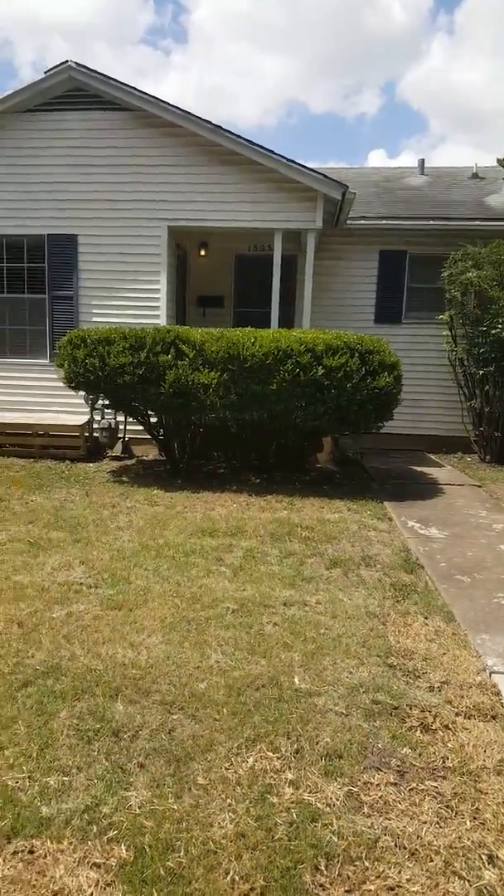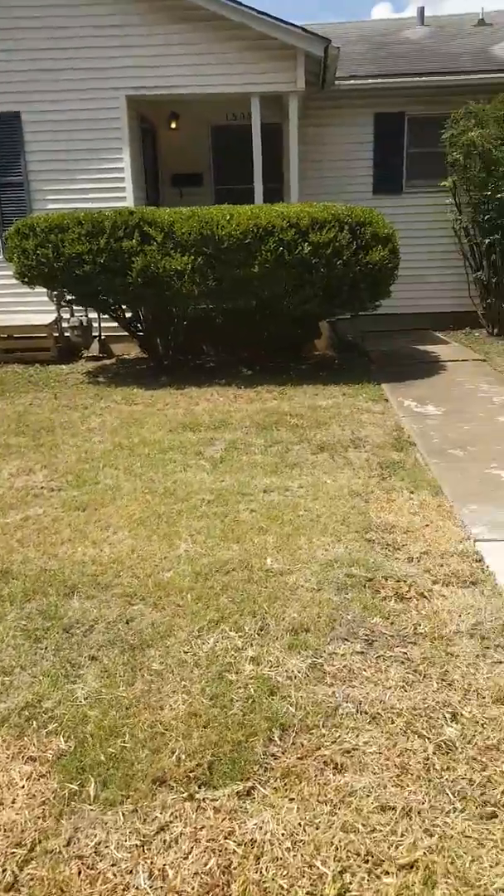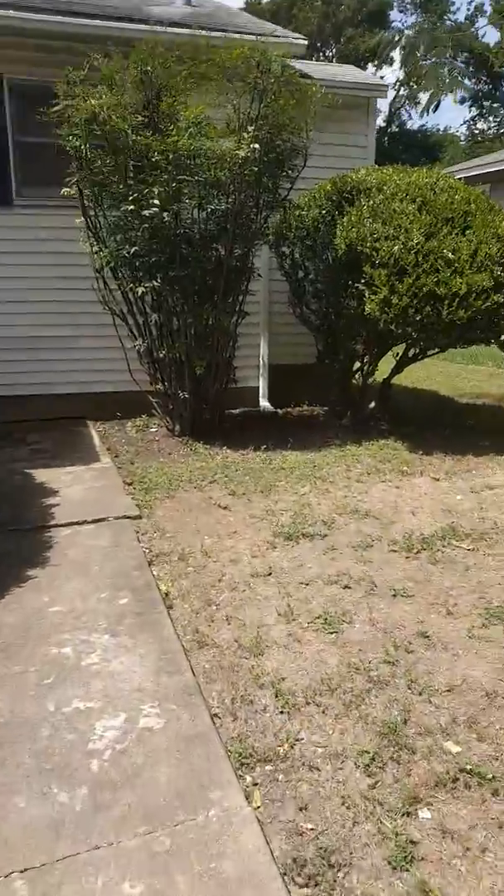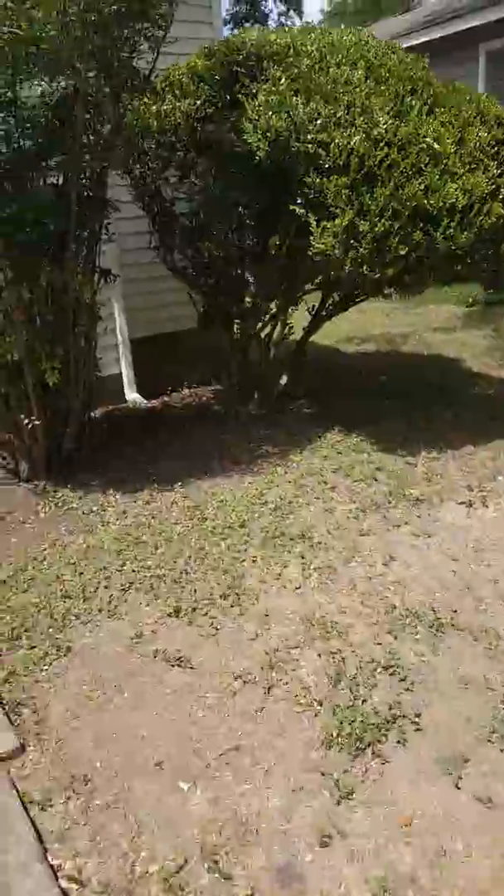This is the move-in video for 1503 Alguno. Today is July 5th, 2017. Bo and Crystal Webb are moving in.